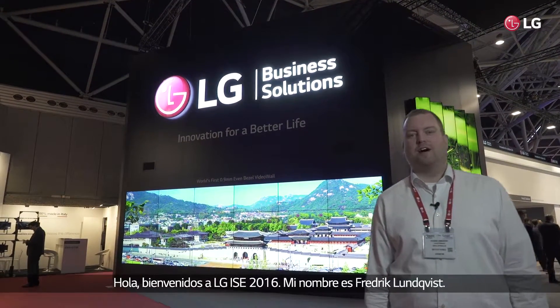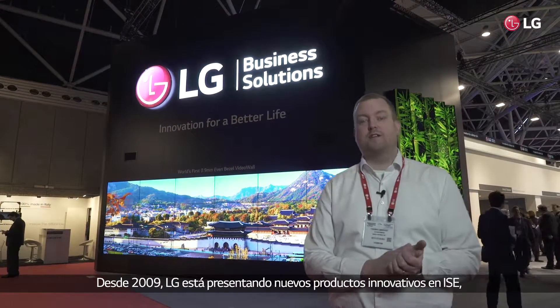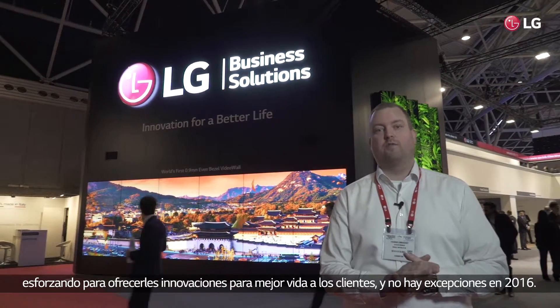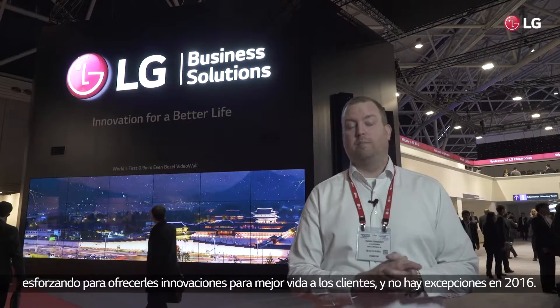Hi and welcome to LG at the IEC 2016. My name is Fredrik Lundqvist. Since 2009, LG has been at the IEC presenting new and innovative products, striving to provide innovation for a better life for our customers. And 2016 will be no exception.